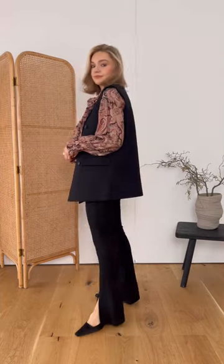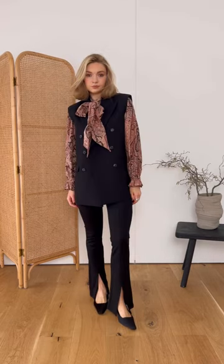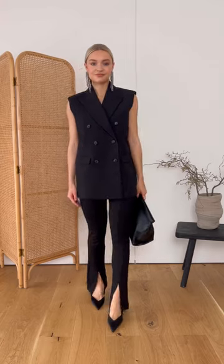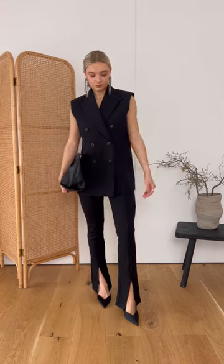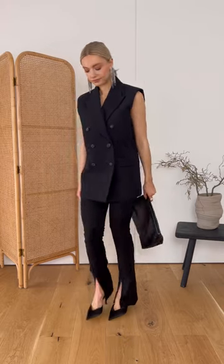Don't just wear your waistcoat as a layering piece. Although it works really well layered over shirts, blazers, and jumpers, think outside the box and go for it on its own. This looks chic, as well as adding an extra way of wearing this piece and getting the most out of it.